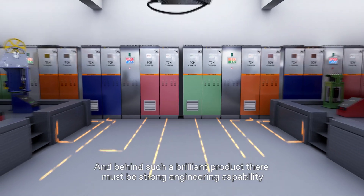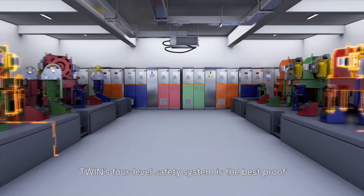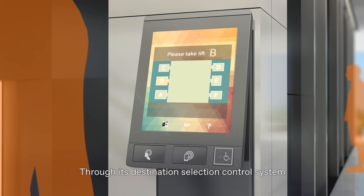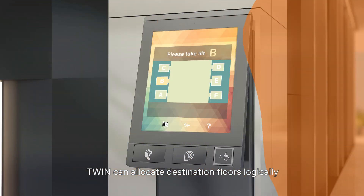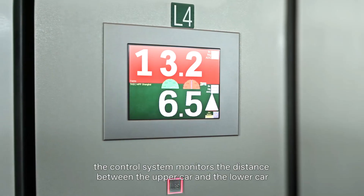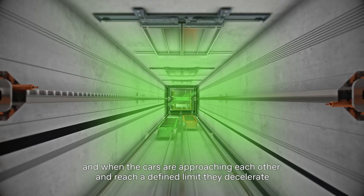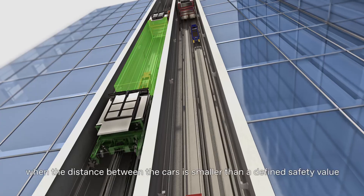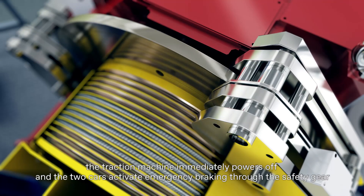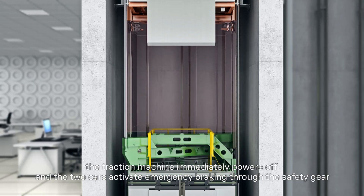Behind such a brilliant product there must be strong engineering capability. TWIN's four-level safety system is the best proof. Through its destination selection control system, TWIN can allocate destination floors logically. The control system monitors the distance between the upper car and the lower car, and when the cars are approaching each other and reach a defined limit, they decelerate. When the distance between the cars is smaller than a defined safety value, the traction machine immediately powers off and the two cars activate emergency braking through the safety gear.